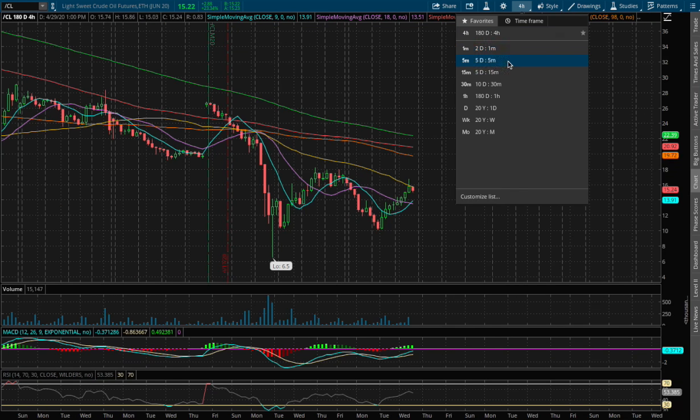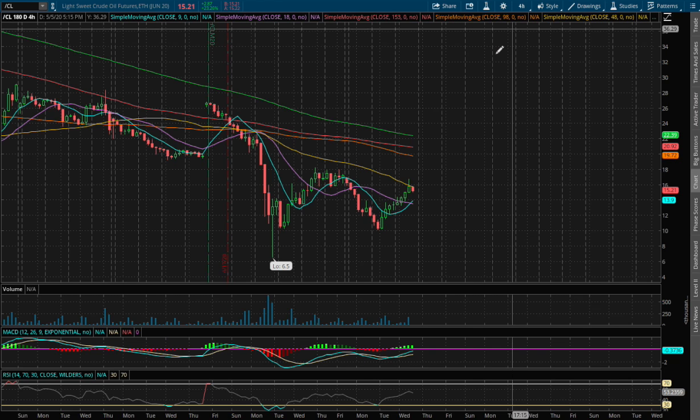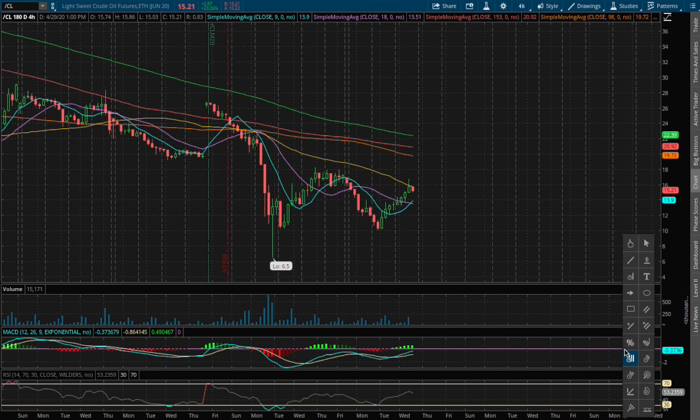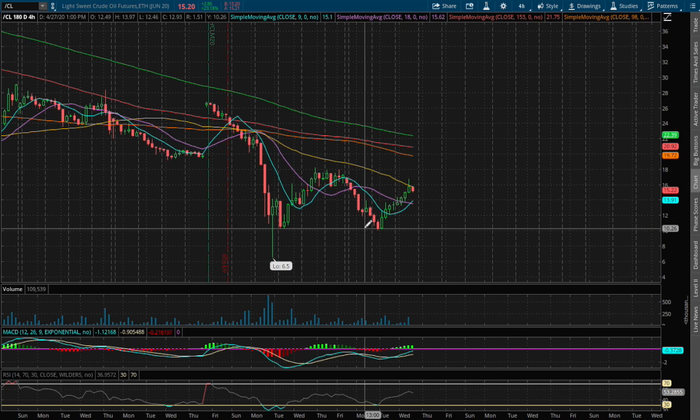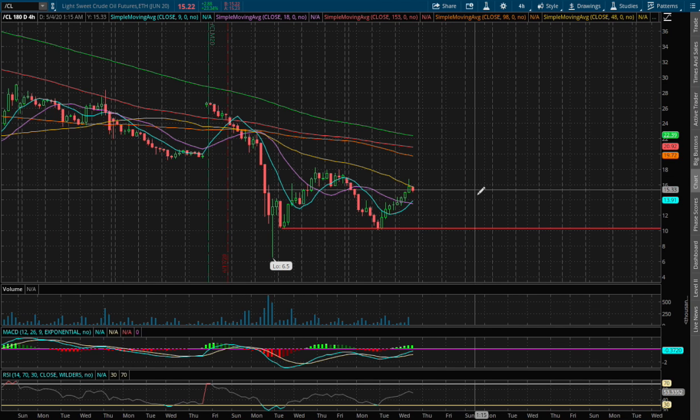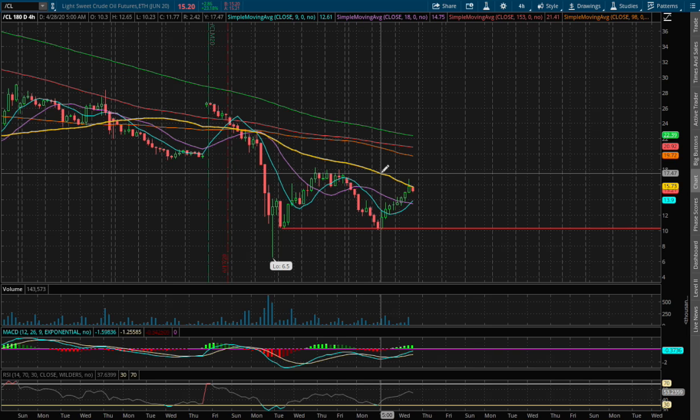And if we expand out more, I do see a possible support on the 4-hour chart. We found support around a price of $10.25, so that will be our first immediate support. If we do reverse and head down lower, at the moment we may encounter temporary resistance on the 50 moving average.